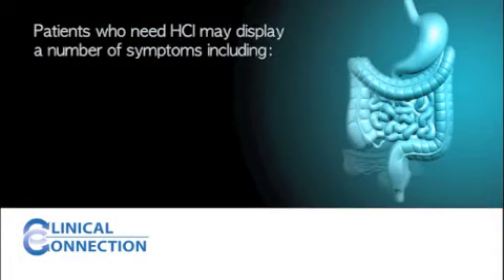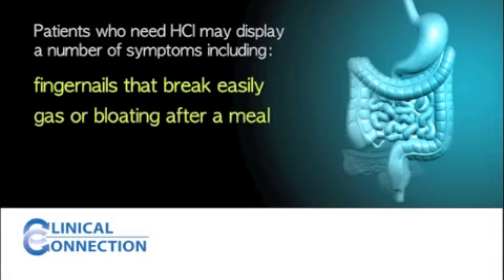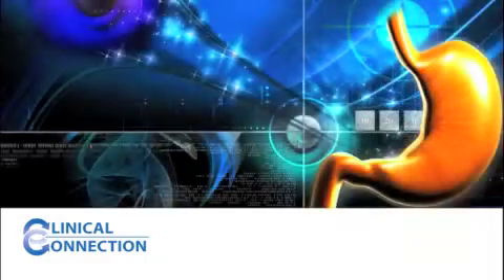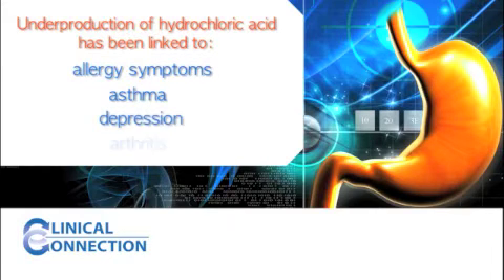Patients who need hydrochloric acid may display a number of symptoms, including fingernails that break easily, gas or bloating immediately after a meal, distaste from meat, and other symptoms. Underproduction of hydrochloric acid has been linked to allergy symptoms, asthma, depression, arthritis, and a variety of digestive problems.